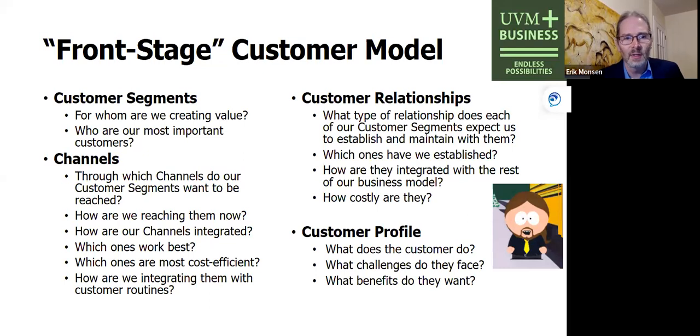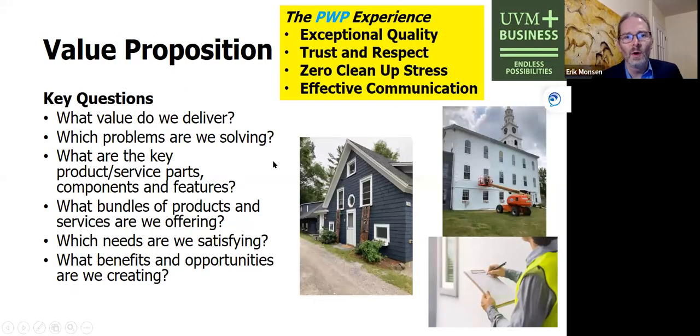The next element is the value proposition. I've pulled up some pictures from the Painting with Purpose website. This is: what value do we deliver, what problems are we solving, what are the key products and service components and features? Not only that — what bundles of products and services are we offering? Zach adds complementary features like lead testing, which are very important to owners in addition to the basic paint job. What needs are we satisfying, and are we creating additional opportunities which make the customer even happier than they could have imagined?